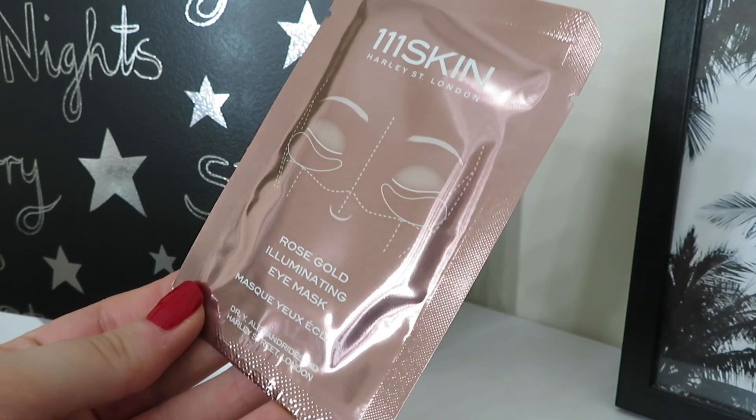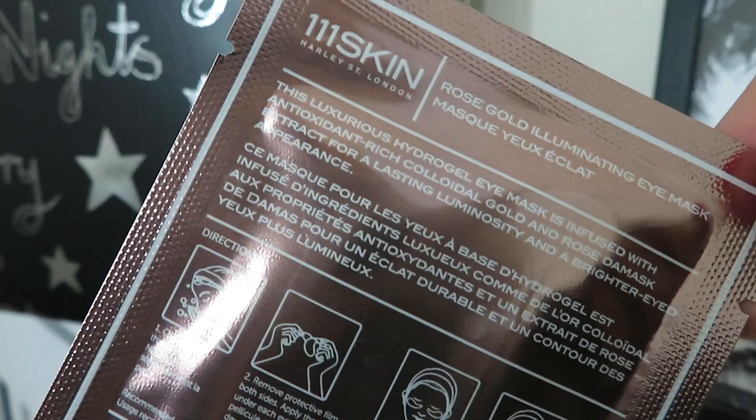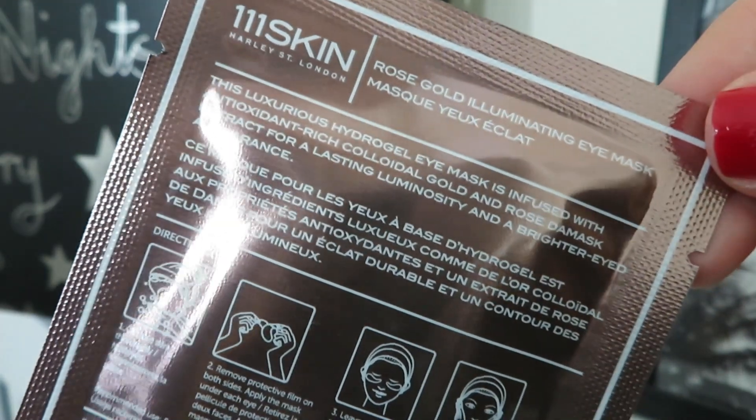Day number four is a big one — some eye masks from 1-1 Skin Harley Street London. It's the Rose Gold Illuminating Eye Mask — packed with antioxidants, it's a hydrogel eye mask containing gold and rose for lasting luminosity and a brighter eyed appearance. I absolutely love using these; they're so relaxing and really cooling under the eye, especially if you put them in the fridge beforehand. They help de-puff and brighten the under eye area. One set is worth £12.